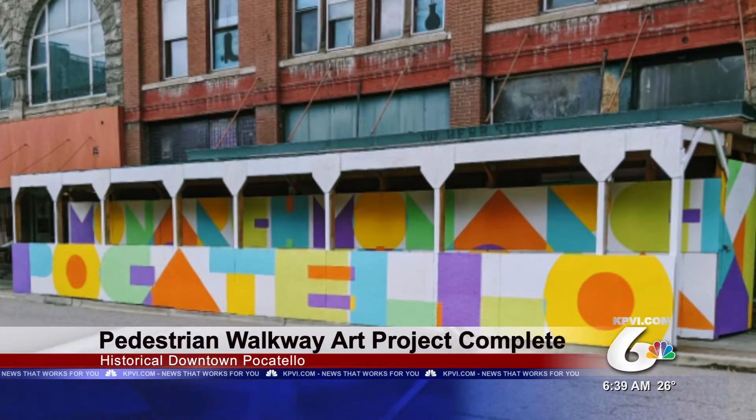The mural artist describes his work on the project as abstract, geometric 80s font in bright, vibrant colors that say Monarch and Pocatello.